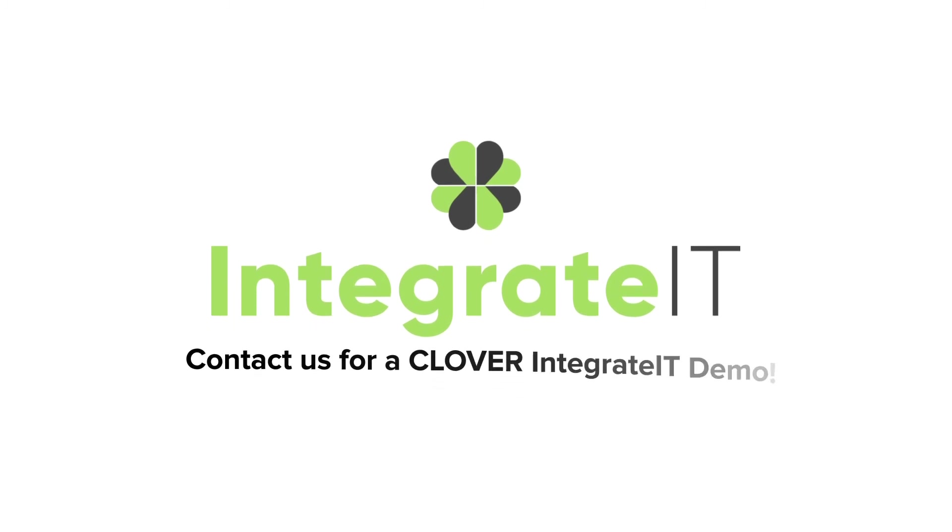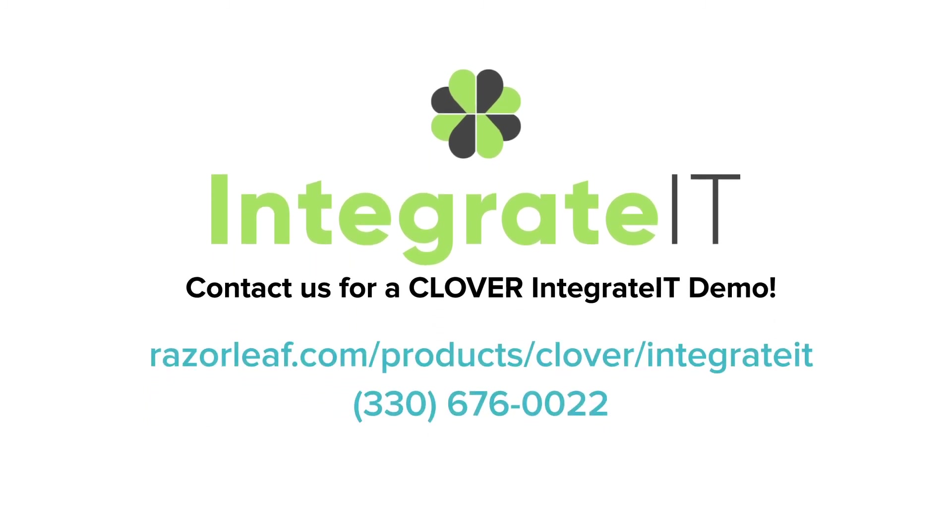What's your PLM integration strategy? Support the digital thread with the right PLM integration platform. Contact us for a Clover Integrated demo.